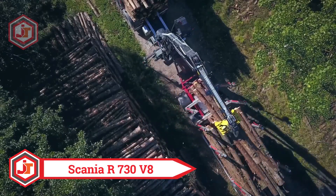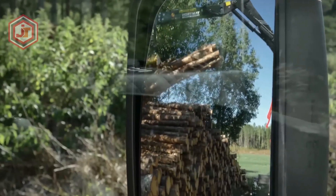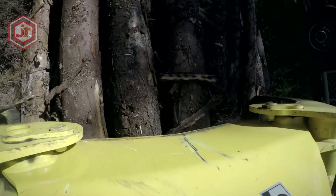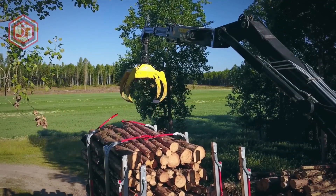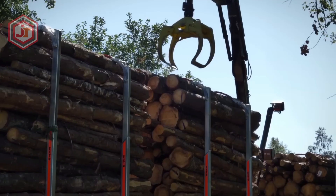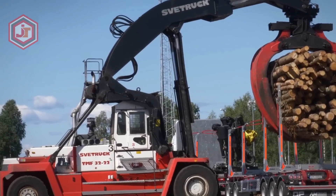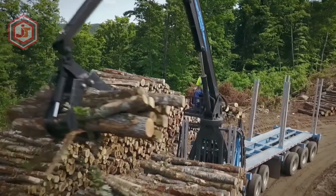Scania R730 V8: this Swedish-made tractor boasts impressive horsepower and maneuverability, built to perform at peak efficiency while using minimal energy. The Hyub Vision device installed in the cab makes it possible to control the crane using a VR headset while remaining in the driver's seat. The engine produces 730 horsepower and 3500 newton meters of torque. It has an extensible trailer with an automatic load fastening system and a telescoping crane mounted on the back of the chassis, allowing it to haul massive amounts of wood rapidly thanks to its high power and triple trailer.